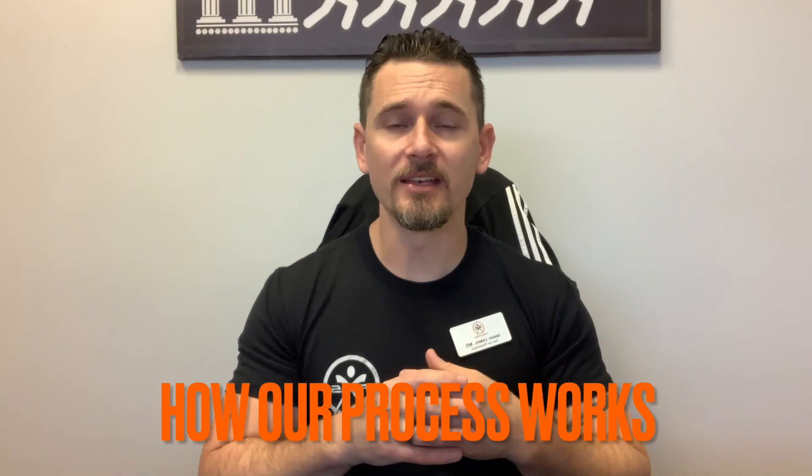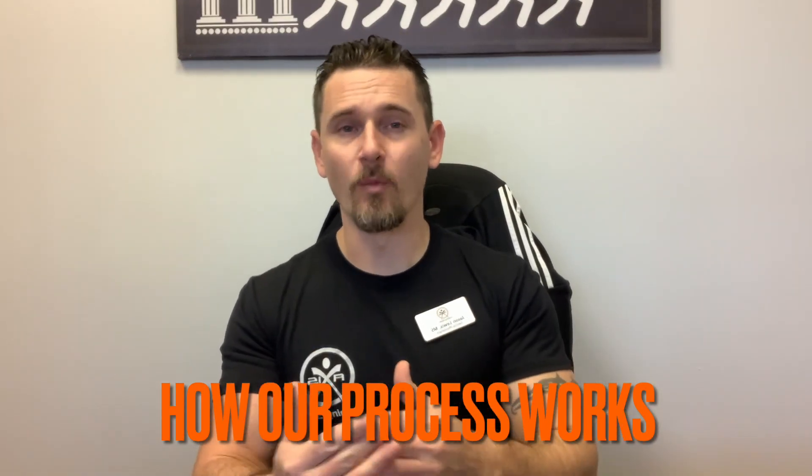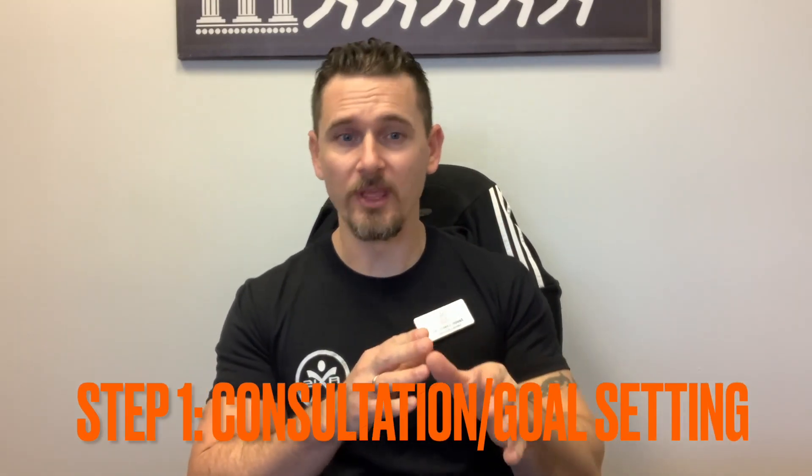Hello everyone, we are Access Training Studio, we are your corrective exercise experts. This is the first video in a new series we plan on creating for both our clientele and the wider audience. My goal for this first video is to educate and teach on what our process is and why we're able to guarantee results for all of our clients. We have a step-by-step process that we follow.